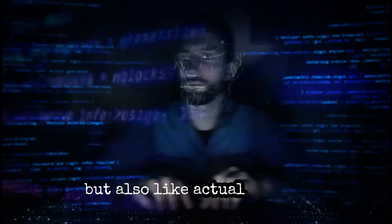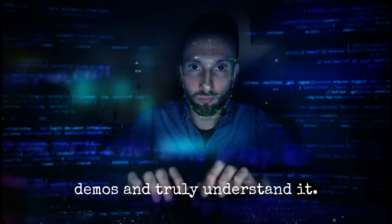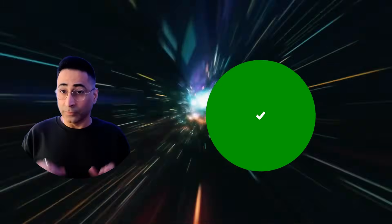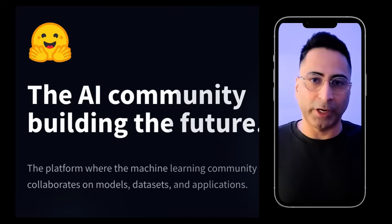With the rapid pace of AI innovation, it is tough to keep up. You have probably wondered, is there a single place where I can find the latest AI breakthroughs? And not just information, but also actual models, datasets, and a place where I can play with demos and truly understand it? And if I like any of these models, can I also download it and use it offline? The answer is yes. It's called Hugging Face, and it's essential for everyone to know about it in 2025.